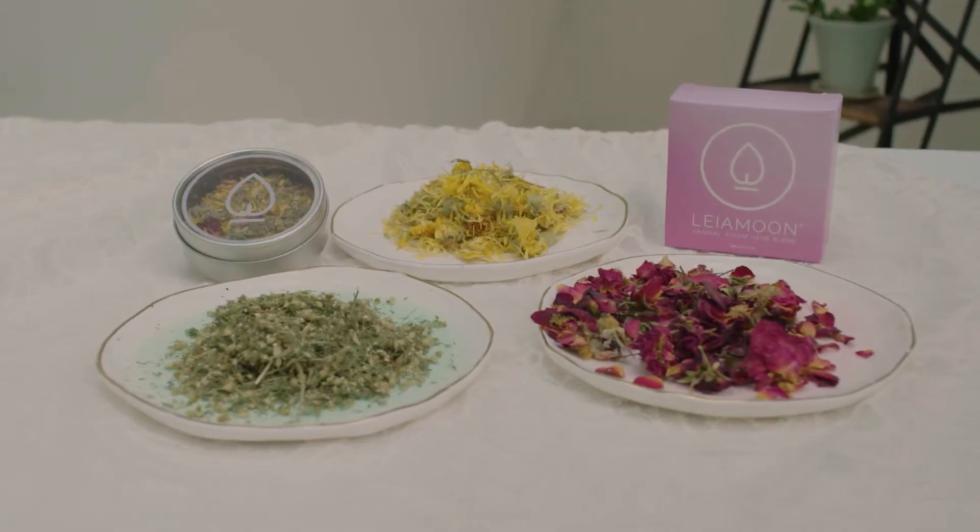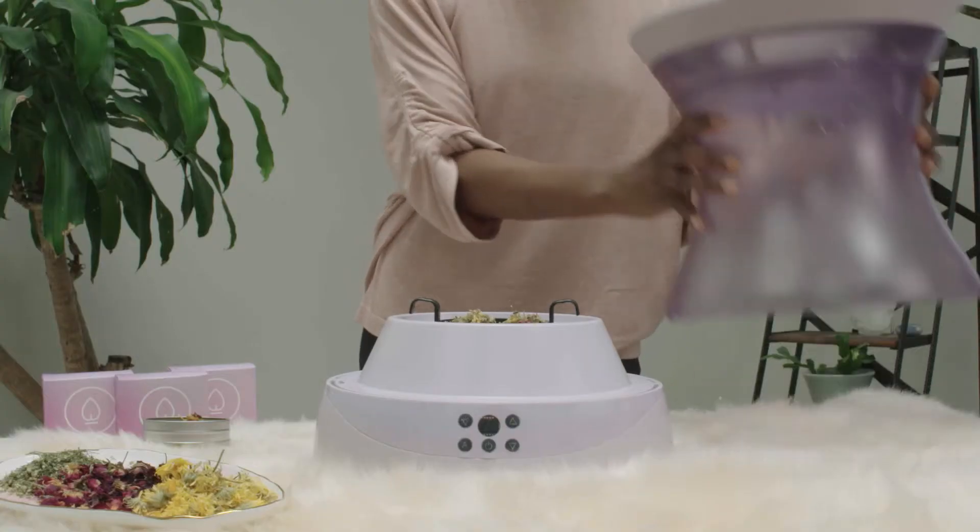Help us make vaginal steaming easily accessible for any woman at home by backing our campaign. We all come from this part of the body, so let's take care of it together. Thank you so much for your support.